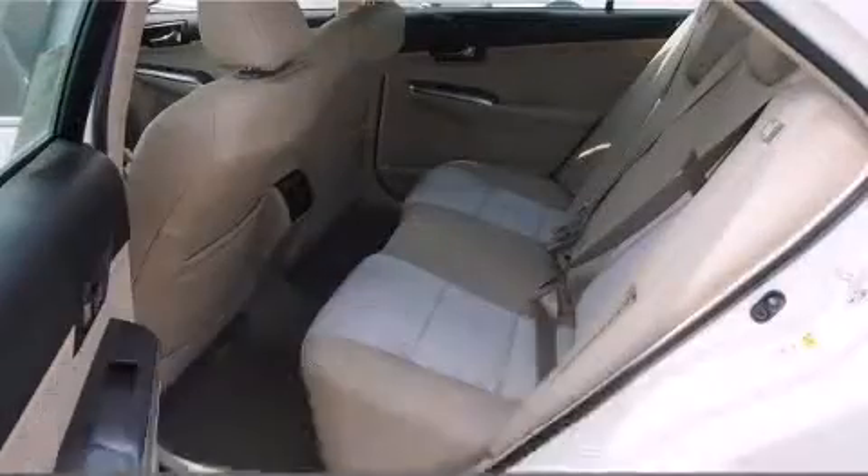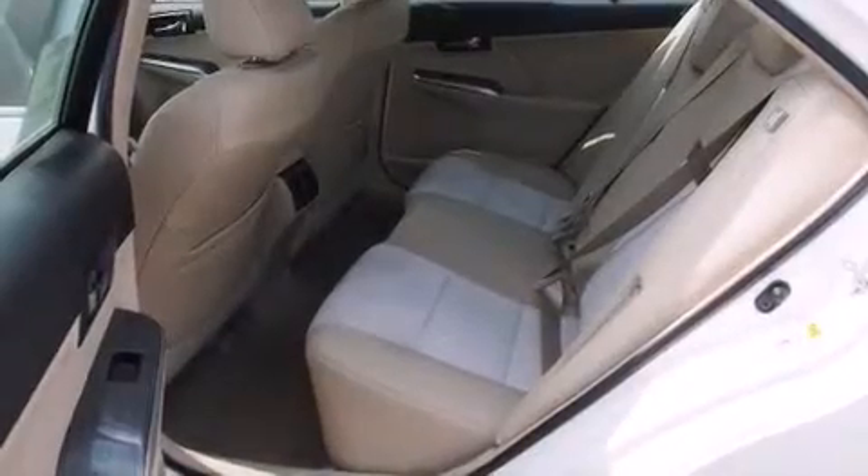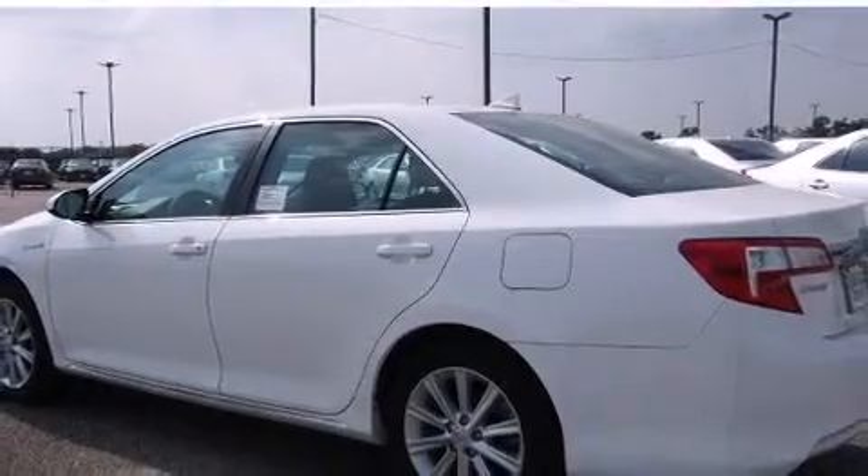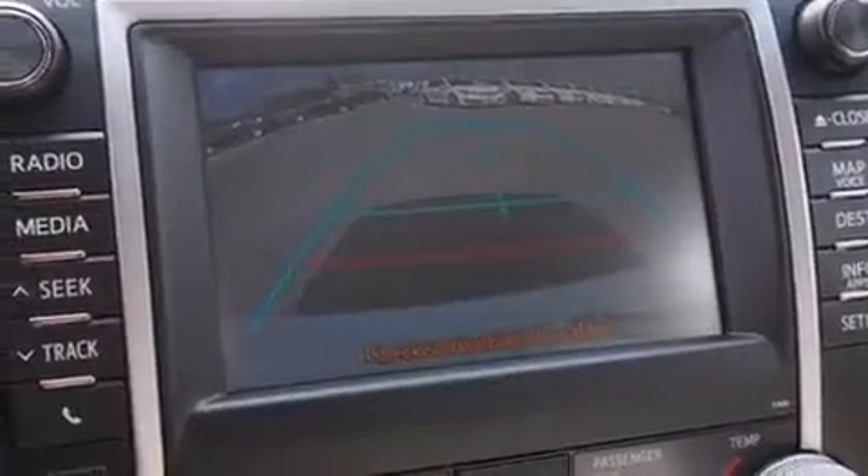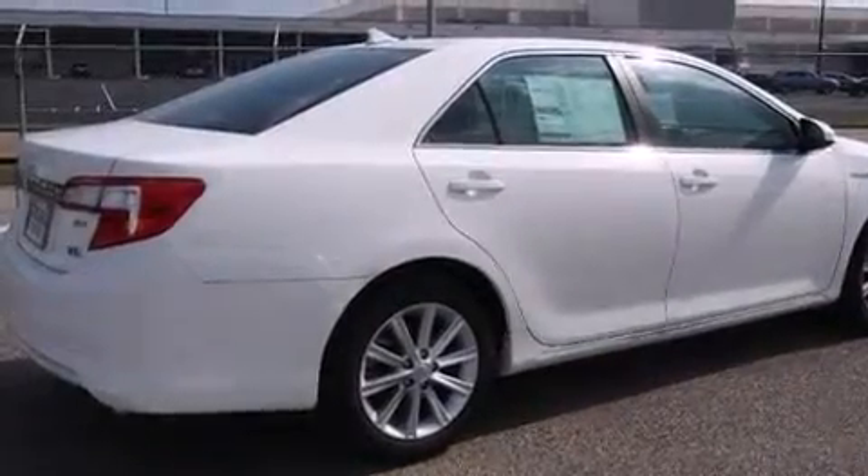A wealth of standard features mean that you no longer have to sacrifice. Like heated seats, variably intermittent wipers, power front seats, an automatic dimming rear-view mirror, a blind-spot monitoring system, and much more.